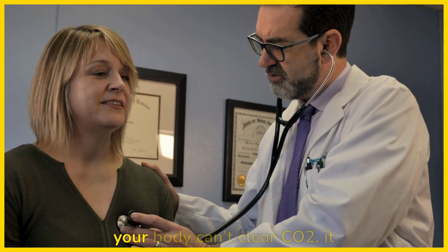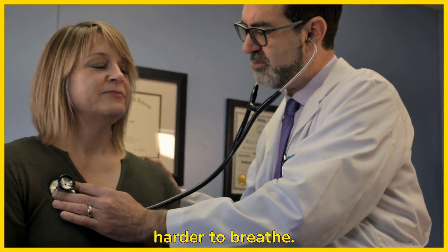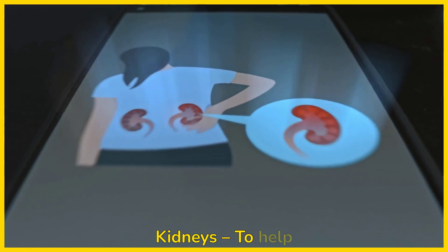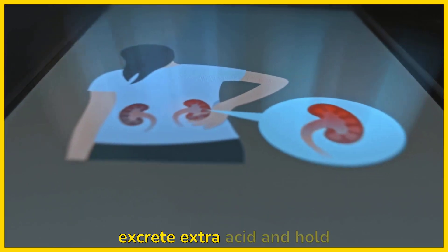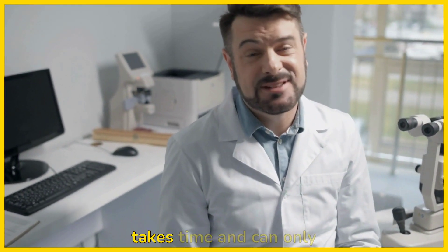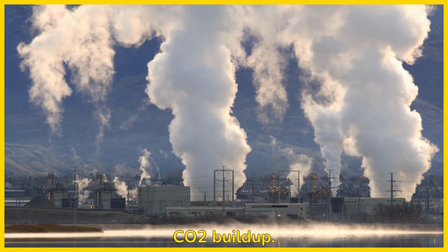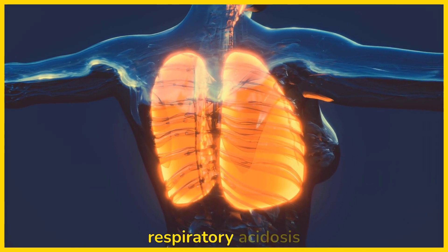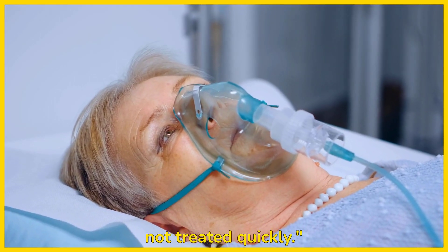The lungs: if your body can't clear CO2, it will keep building up, making it harder to breathe. Kidneys: to help balance the acid in the blood, the kidneys will try to excrete extra acid and hold onto more bicarbonate, a base, but this takes time and can only partially compensate for the CO2 buildup. Respiratory acidosis can really affect several body systems, especially if it's not treated quickly.